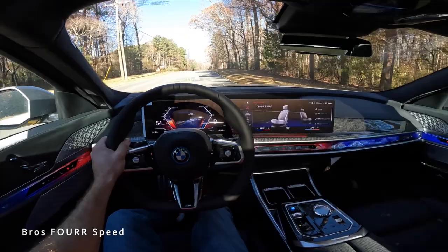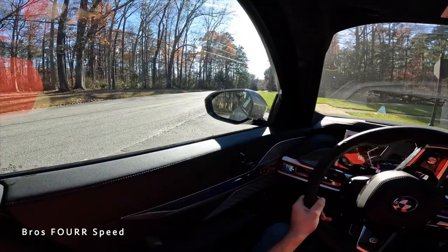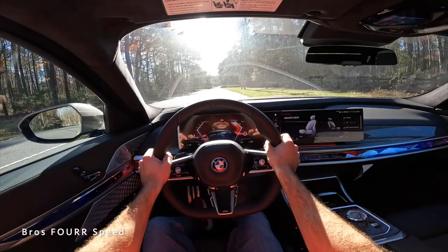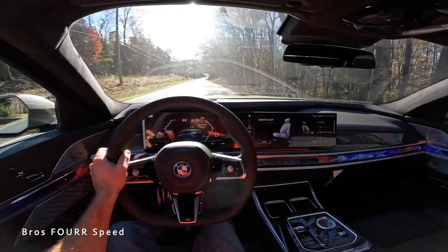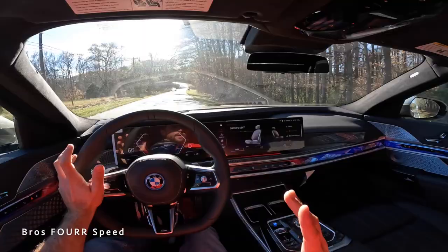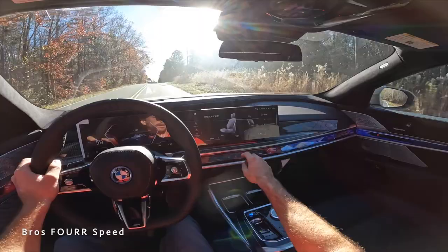Doing one last acceleration and checking the turning radius for such a big sedan — visibility is really good, easy to see traffic. It doesn't feel insanely fast; it's a heavy sedan with a lot of horsepower and torque but didn't really push you back in the seat. It's not slow either, but being electric makes it hard to gauge since there's no engine sound.